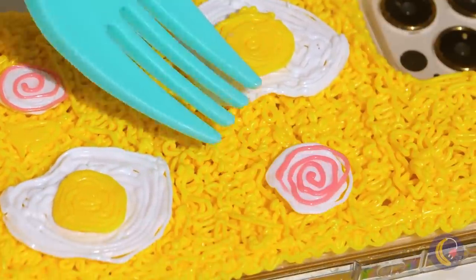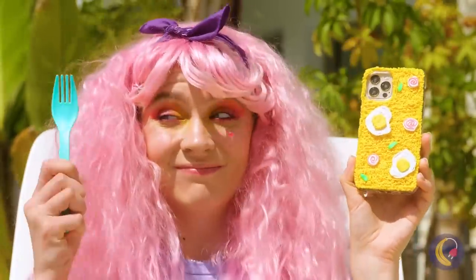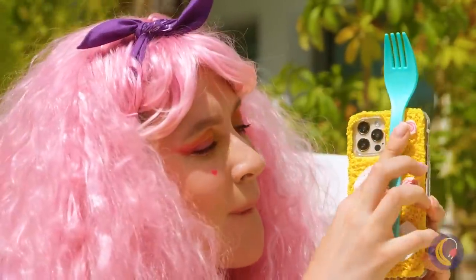Fried eggs, fish cakes, and even green onion! Let's add a fork and go back to enjoying the real thing!